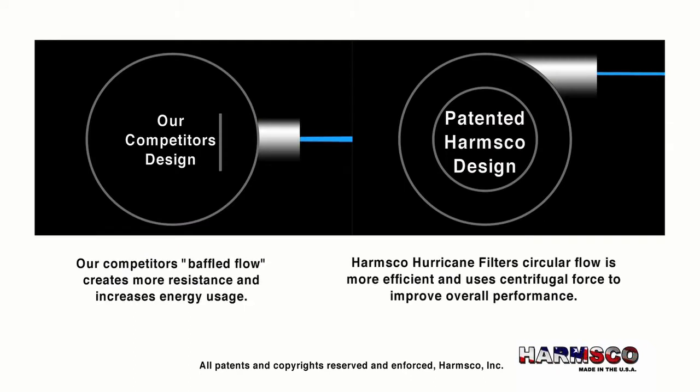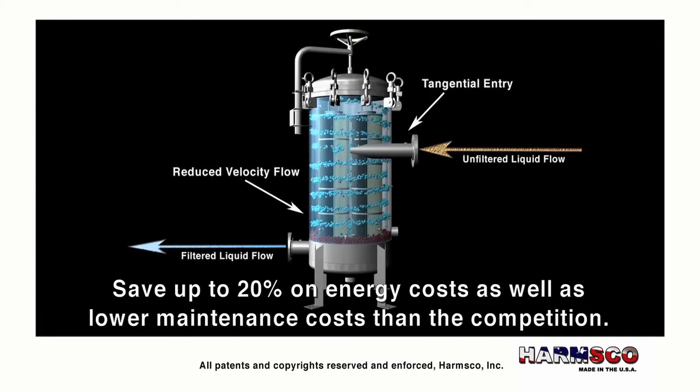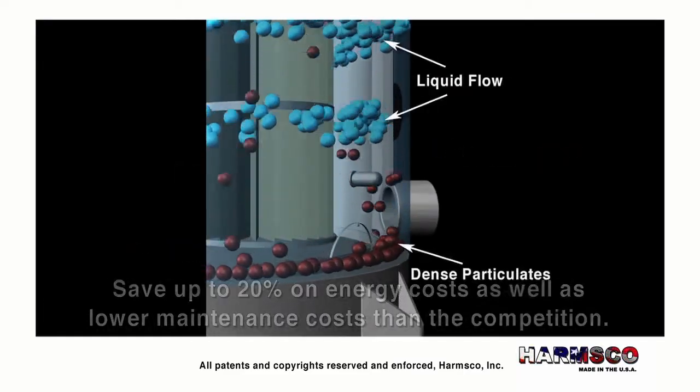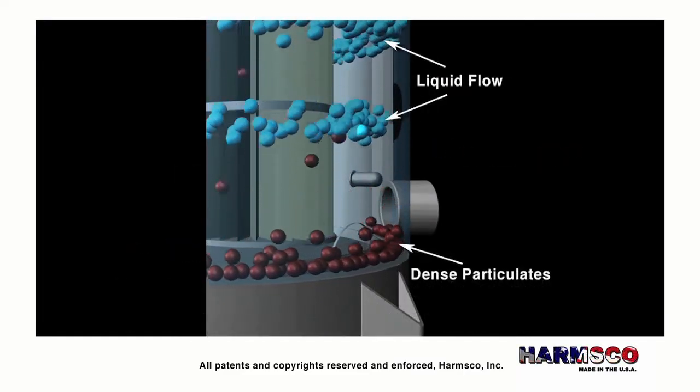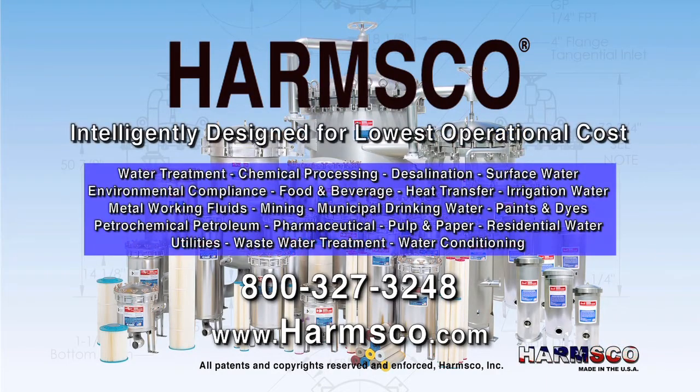The Harmsco brand quality assurance. All Harmsco products are intelligently designed to perform at a higher degree of efficiency, saving up to 20 percent on energy costs and providing lower maintenance costs compared to competitive housings. Whatever your liquid filtration needs, Harmsco has a superior product that will ensure the best performance and the lowest operational cost. Call Harmsco today to solve all of your liquid filtration needs.